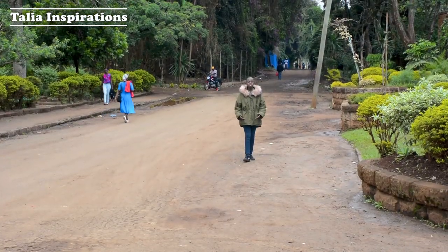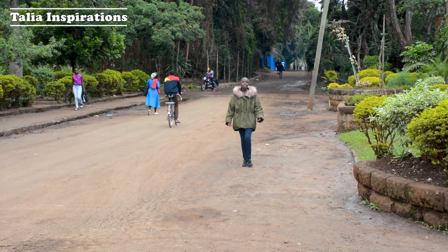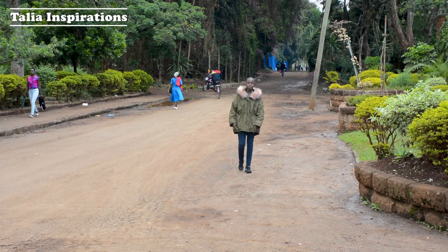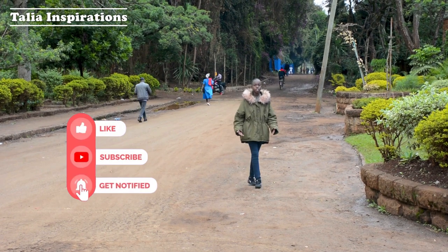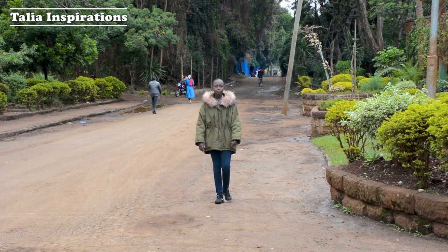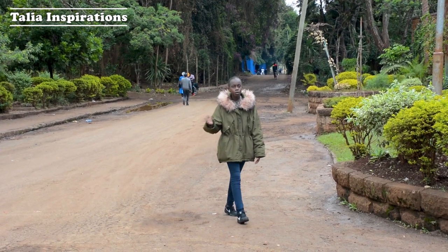Hello guys, welcome back to my YouTube channel. I'm back with a very interesting video — I'm here to inform you, entertain you, and tell you more about my teenagehood. Before I proceed, make sure you like, subscribe, and hit the notification bell. So today I'm going to give you a tour of City Park and some of the amazing things you'll find here. Follow me!